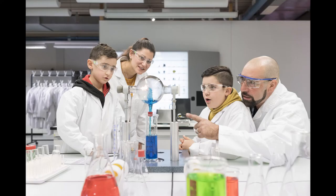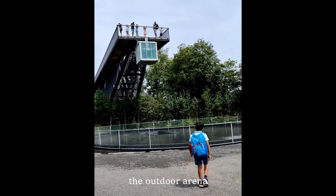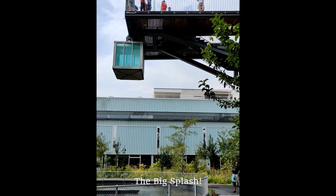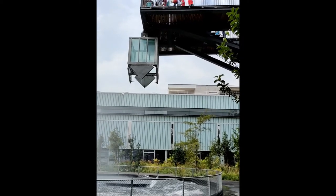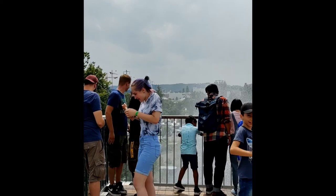But the most interesting part of the museum was the outdoor park. The first thing you will see is the giant bridge. We watched as a giant glass cage dropped a huge amount of water and made a big splash. Then we went to the top of the bridge and watched the splash again and got wet.